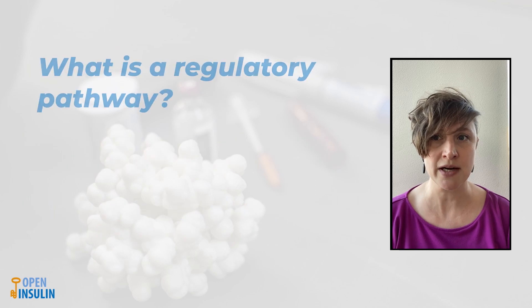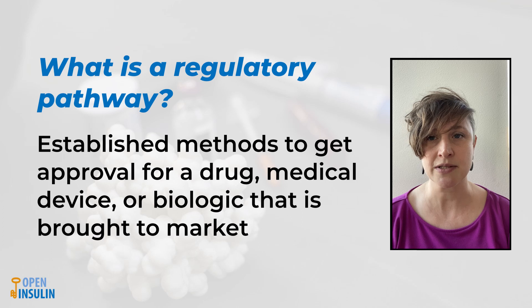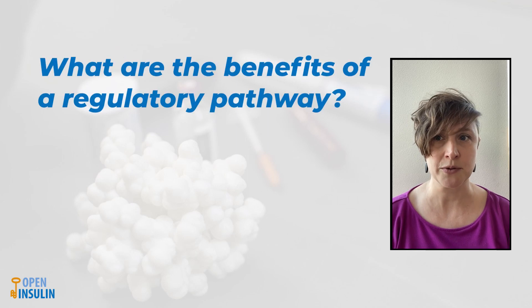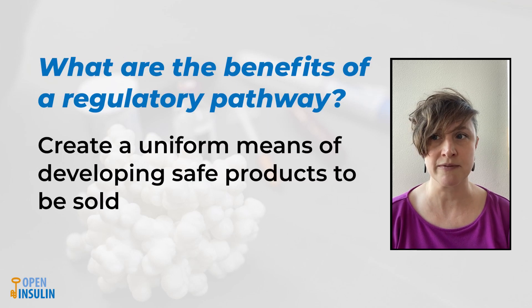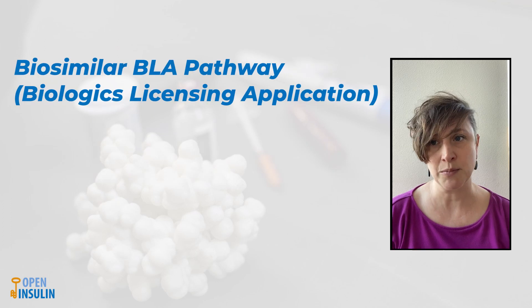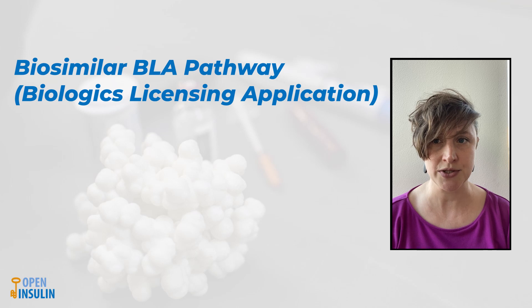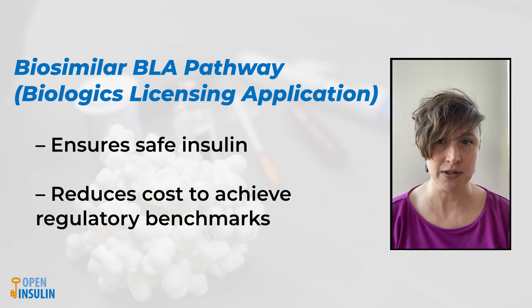Let's talk about what a regulatory pathway is. Regulatory pathways are established methods to get approval of a drug, medical device, or biologic to be brought to market. The benefit of a regulatory pathway is they create a uniform means of developing safe products to be sold. The recent addition of the biosimilar BLA pathway, or the Biologics Licensing Application, continues to ensure safe insulin while reducing the cost of achieving the regulatory benchmarks required of a biologic such as insulin.